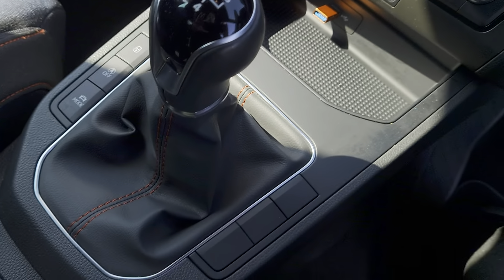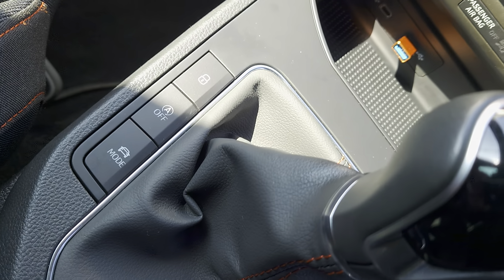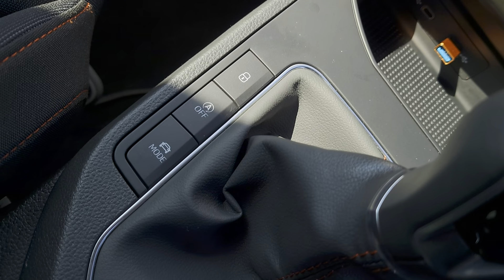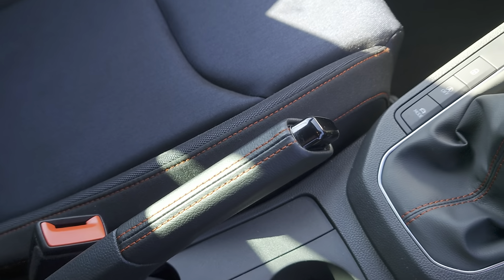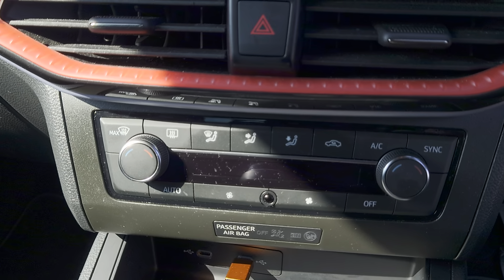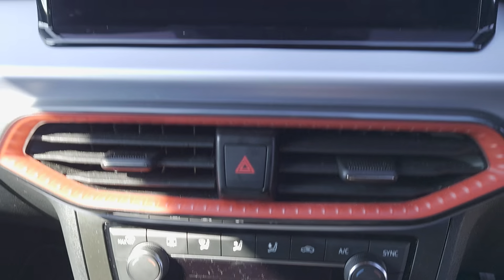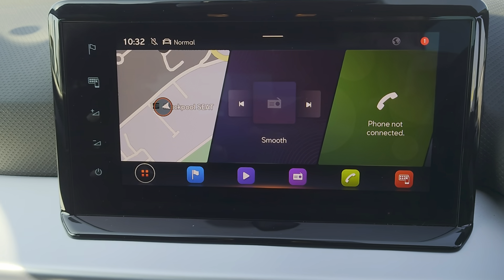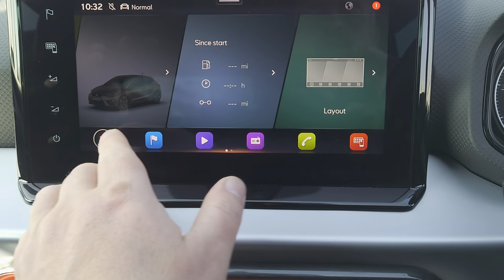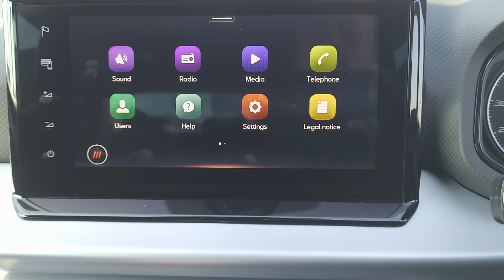Inside you have a 5 speed gear shift, central locking, automatic start-stop function, driver mode select, manual handbrake, 2 USB ports, air con and climate control, and a colour touchscreen centre console — dead easy to use, with your apps accessible there.